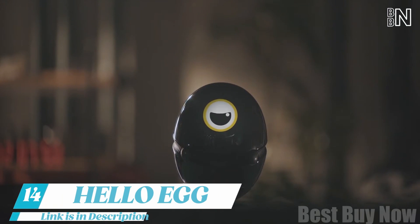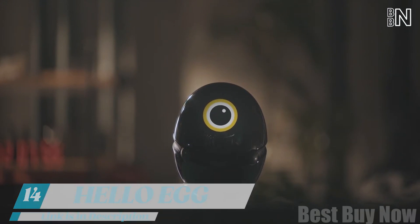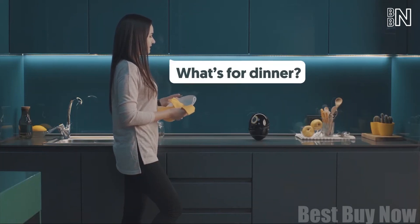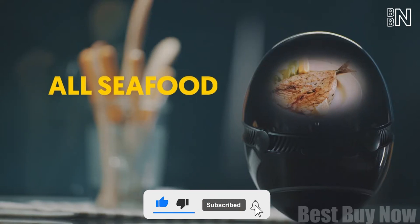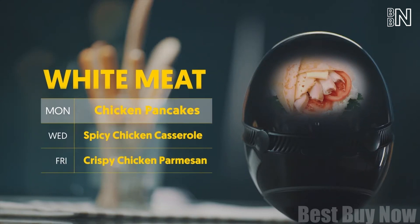Number 14: Hello Egg. Make your kitchen expert. It's an egg-shaped device that'll help you plan your weekly meals according to your dietary preferences, and adjust to unpredicted events like a spontaneous at-home dinner with your vegetarian friend.